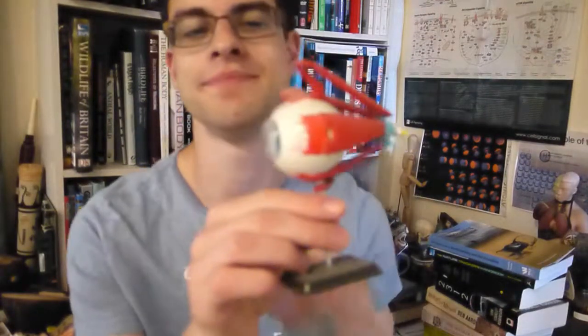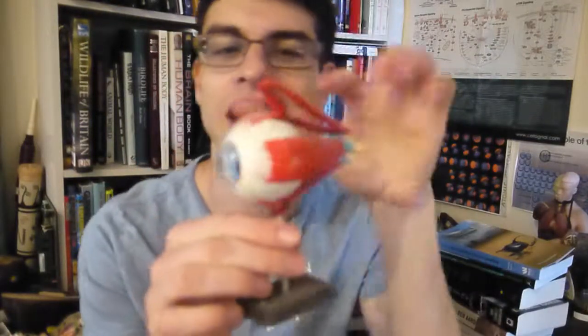A reminder of eye anatomy. Here is a human eye. If you have a look at that, this is the white outer tough casing — it's called the sclera.